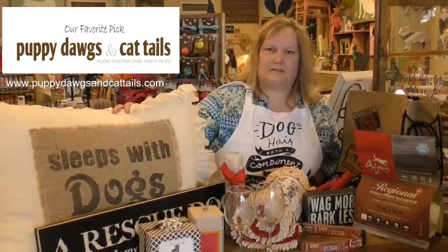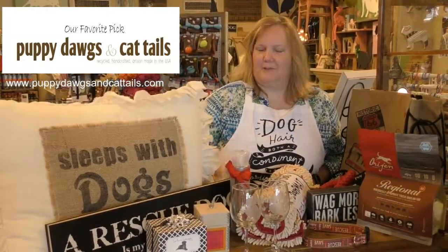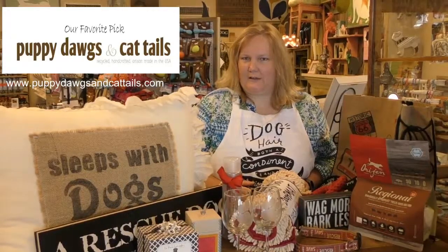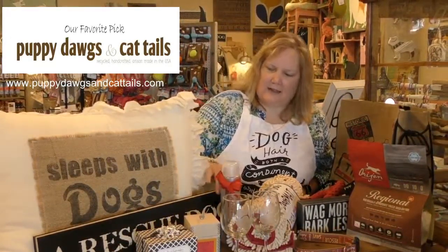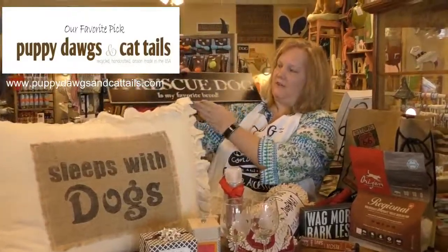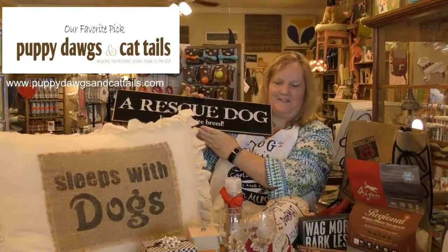One of our best-selling pillows is a 'sleeps with dogs' pillow. It goes great on any bed as a decorative piece, and also looks great on a sofa. I also have wooden signs, and being that we're doing rescues, I thought this was appropriate: 'A rescue dog is my favorite breed.'